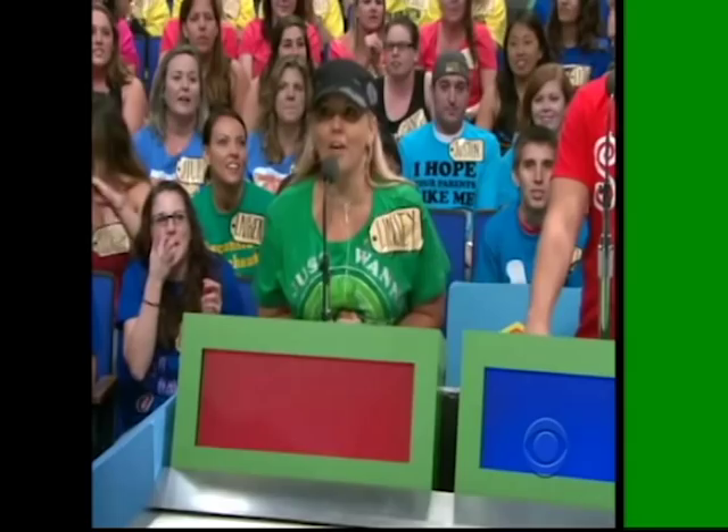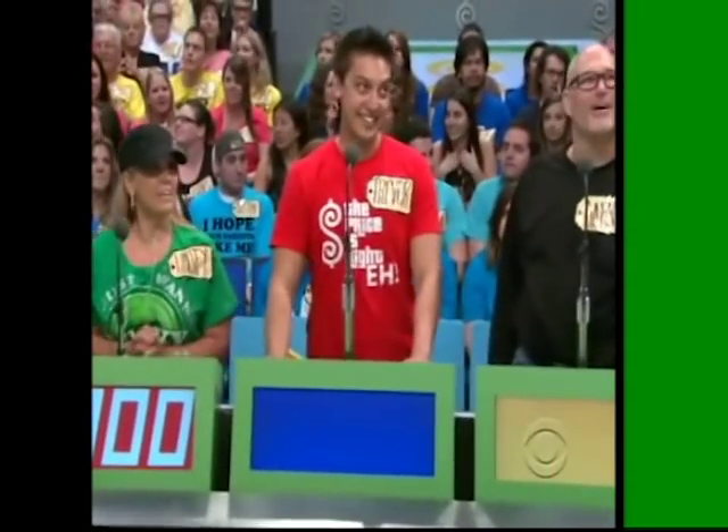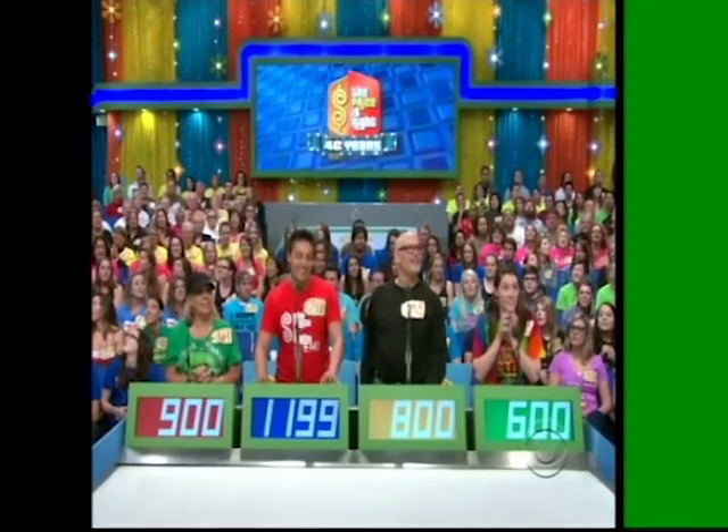Lindsey: $900. Trevor: $1,599. Danny: $800. Actual retail price is $758.